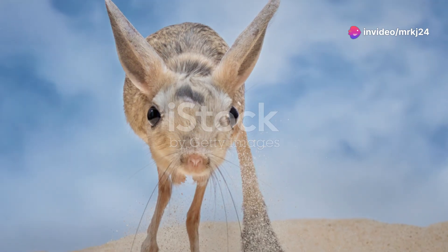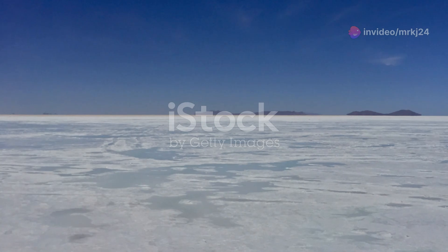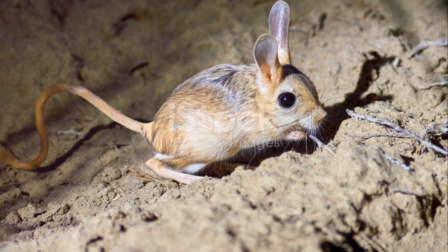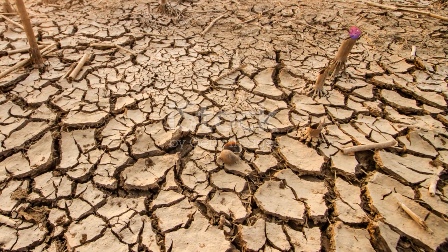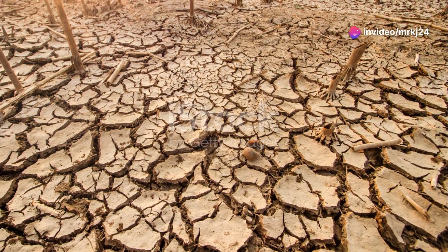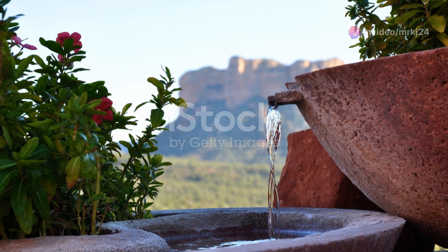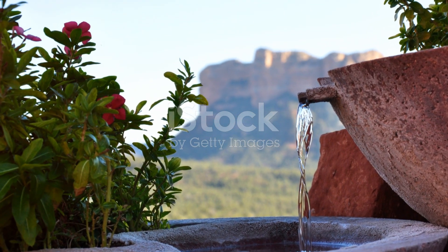As we explore these desert landscapes, it's important to remember the fragility of these ecosystems. Human activity and climate change pose significant threats to these amazing creatures and their habitats. By understanding and appreciating their unique adaptations, we can better advocate for their conservation.